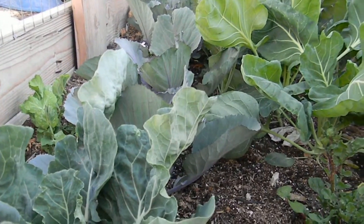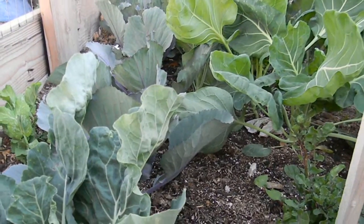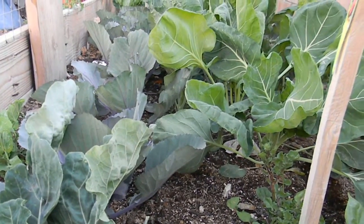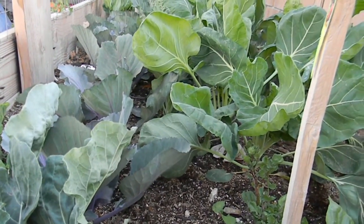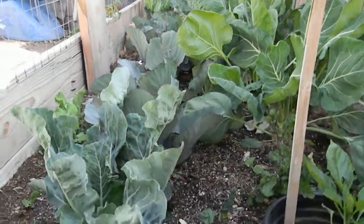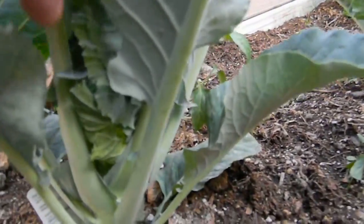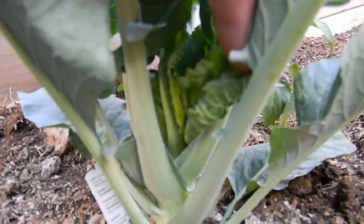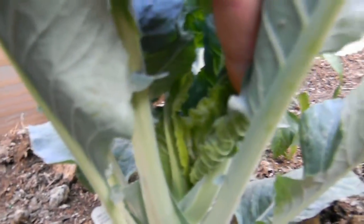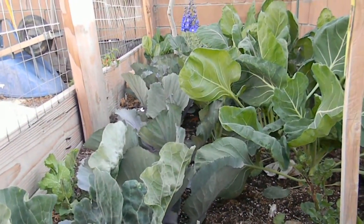Really, aphids are just a sign of your success. You can't have a healthy garden and not have aphids — they're just telling you that you're watering and fertilizing really well, sometimes maybe too well. But aphids come with good plant growth.